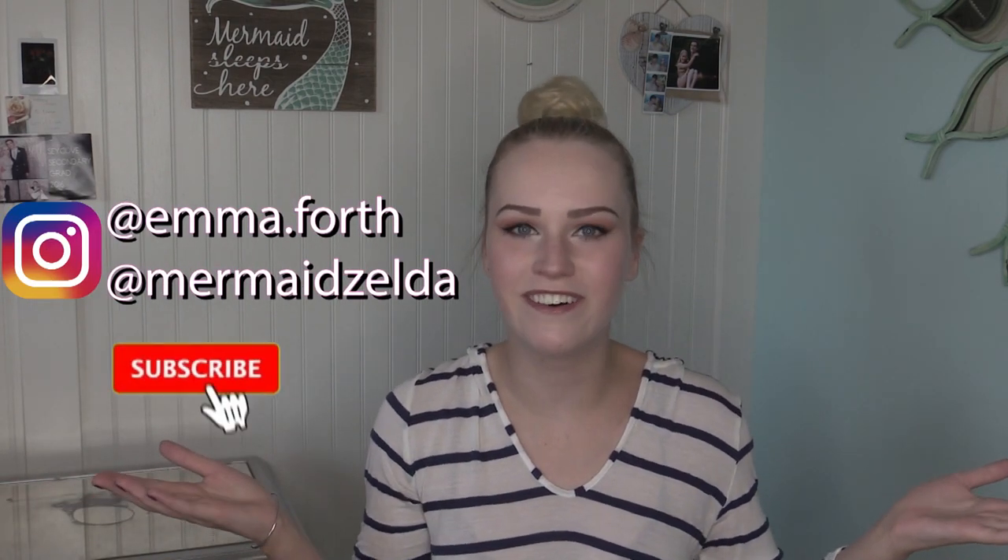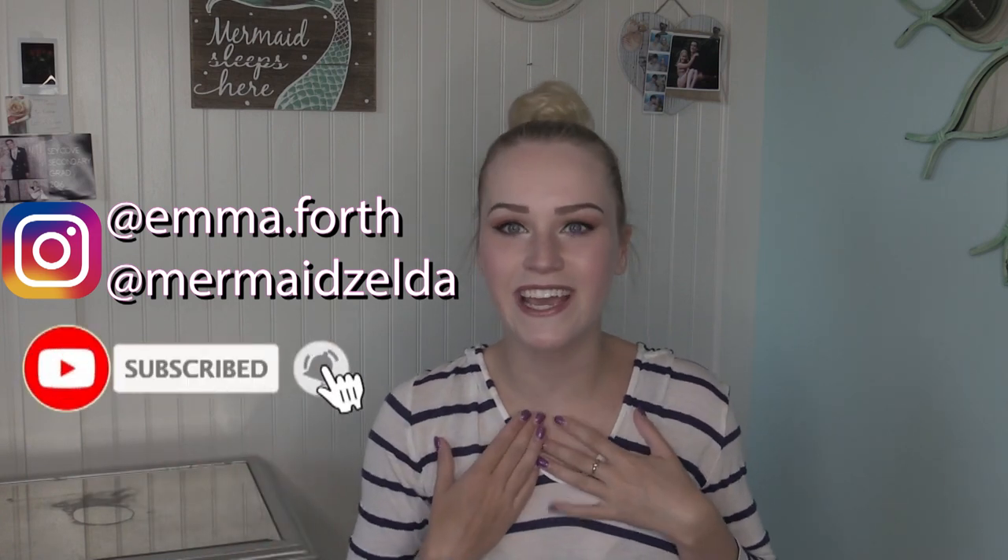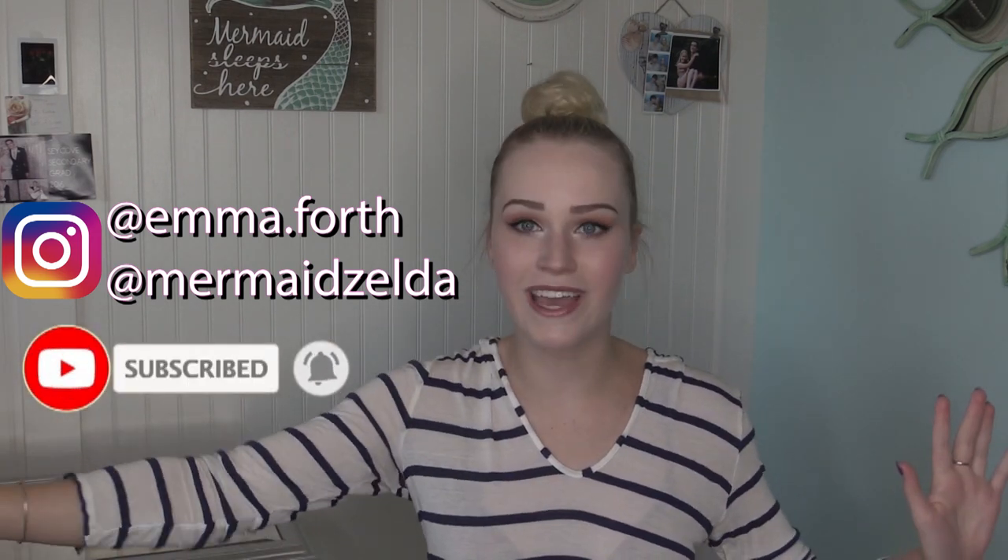Hey humans, welcome back to my channel, or welcome if you are new here. My name is Emelina. Today I am going to be reviewing and trying on some bikinis from the company Floral Kini. I wanted to say a big thank you to Floral Kini for sending me these bikinis — they are amazing and I'm so excited to show them to you. I just opened all of these bathing suits and my bed is literally covered.